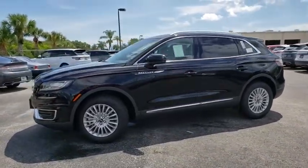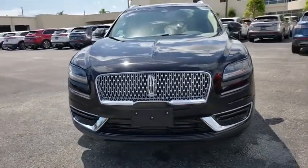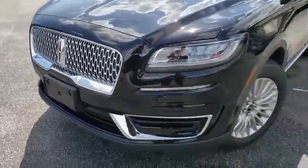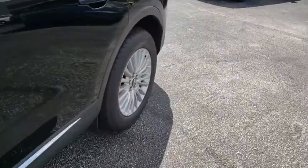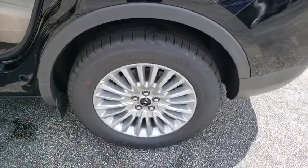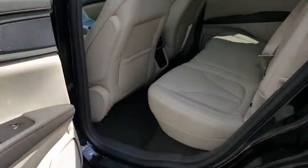Backup camera, power liftgate, keyless entry, remote engine start, traction control, all-wheel drive, lane departure warning, stability control, steering wheel audio controls, anti-lock braking system, power passenger seat, Bluetooth, leather-wrapped steering wheel, power steering, adjustable steering wheel, cruise control, keyless start, aluminum wheels, four-wheel disc brakes.